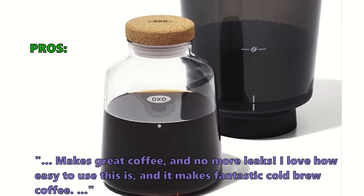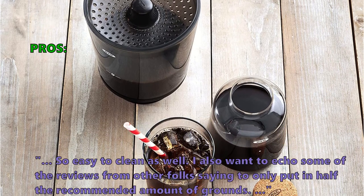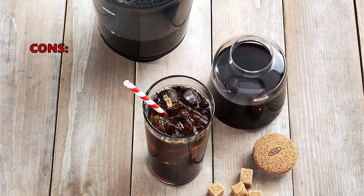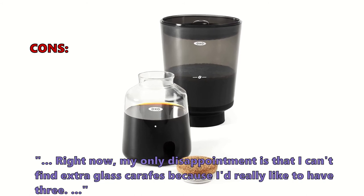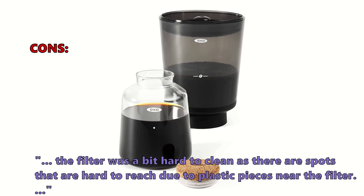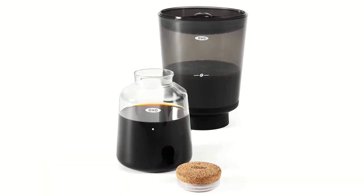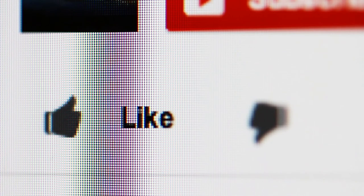Some customers recommend putting in only half the recommended amount of grounds. A few had minor complaints — one noted difficulty finding extra glass carafes, and another found the filter a bit hard to clean due to hard-to-reach spots near the plastic pieces. Be sure to check out the description for links with the most up-to-date pricing for all the products in this video.